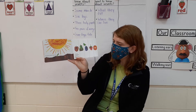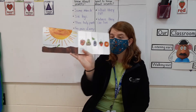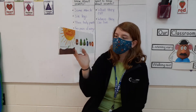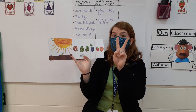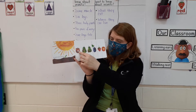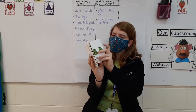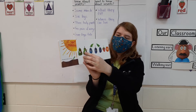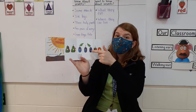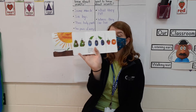He started looking for some food. On Monday, he ate through one apple, but he was still hungry. On Tuesday, he ate through two pears, but he was still hungry. Look right here, you can see him crawling out from the apple. On Wednesday, he ate through one, two, three plums, but he was still hungry.